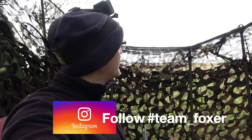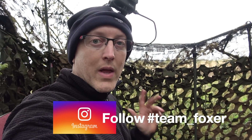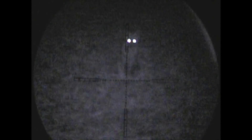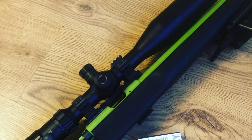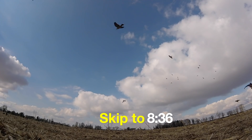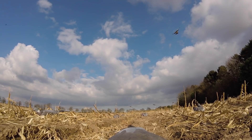Hey guys, it's Robin here from Team Fox, filming today inside the pigeon hide, although that's not what today's program is all about - we're out on fox patrol. Plus we find out if the .22LR is a capable fox round. If you hang around until later down below, you can see how I got on the other day whilst out shooting pigeons. So without further ado, let's get on with today's episode.